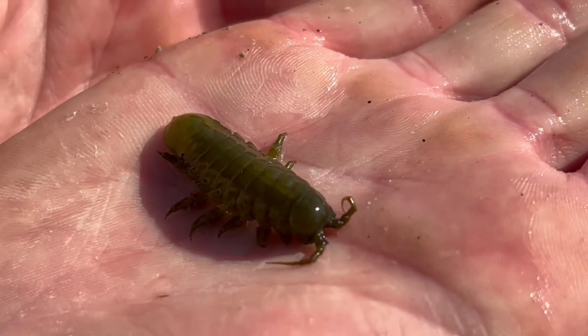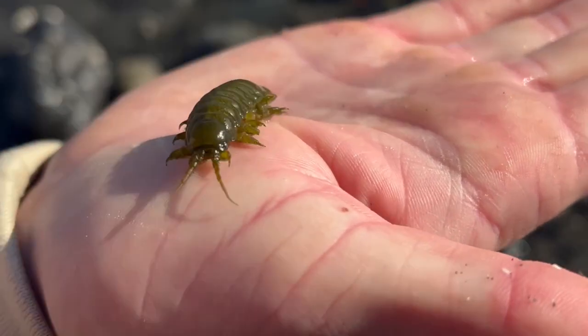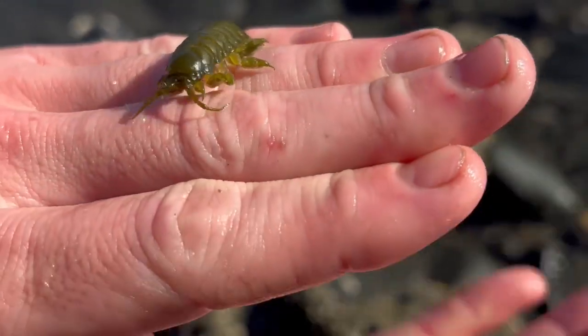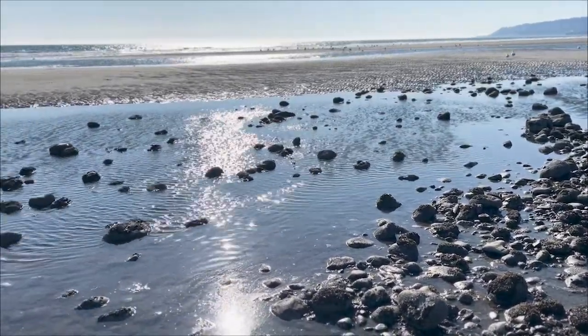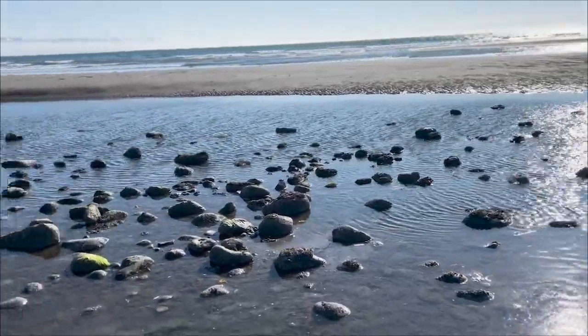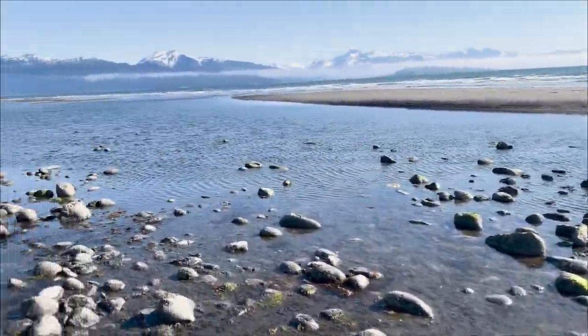Exploring tide pools is like opening a storybook full of ancient secrets. While it's exciting to witness their beauty up close, remember we must protect these natural wonders — leave only footprints, take only memories. And the next time you find yourself by the coast, take a moment to peer into a tide pool. Who knows what hidden world you might discover?